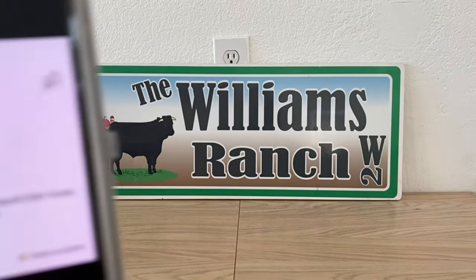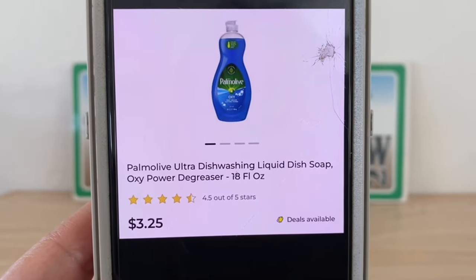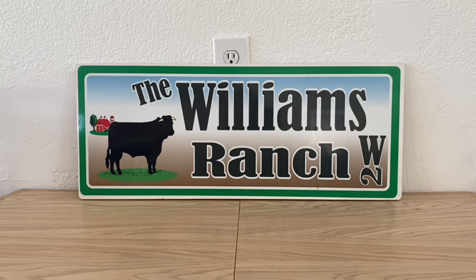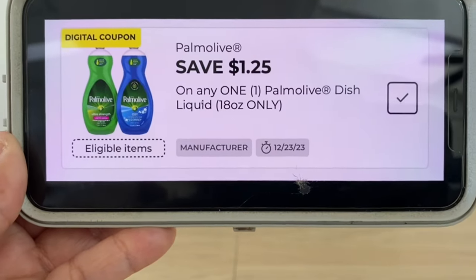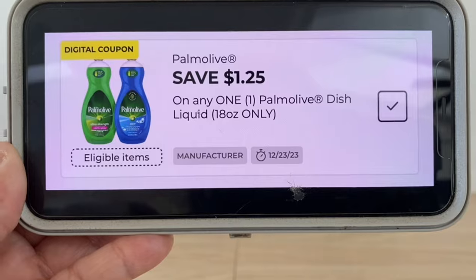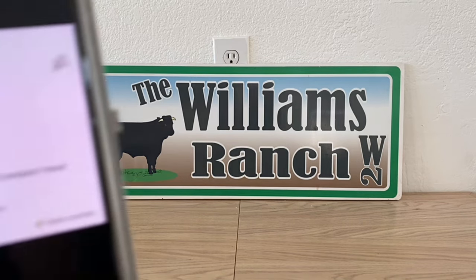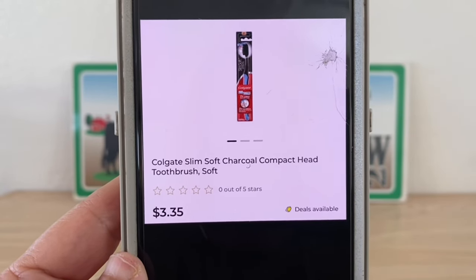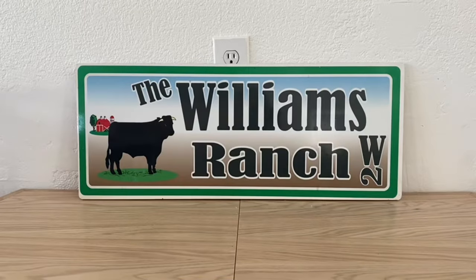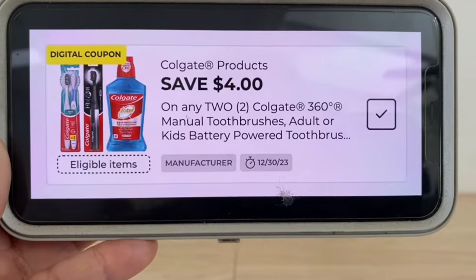The next deal is Palmolive dish soap, 18 fluid ounces at three dollars and twenty-five cents. With the one dollar and twenty-five cent digital coupon, you'll only pay two dollars out of pocket. And the Colgate Slim Soft Charcoal Head toothbrush is three dollars and thirty-five cents — grab two for six dollars and seventy cents. Use the four dollar digital coupon and you're only paying two dollars and seventy cents out of pocket for two toothbrushes.